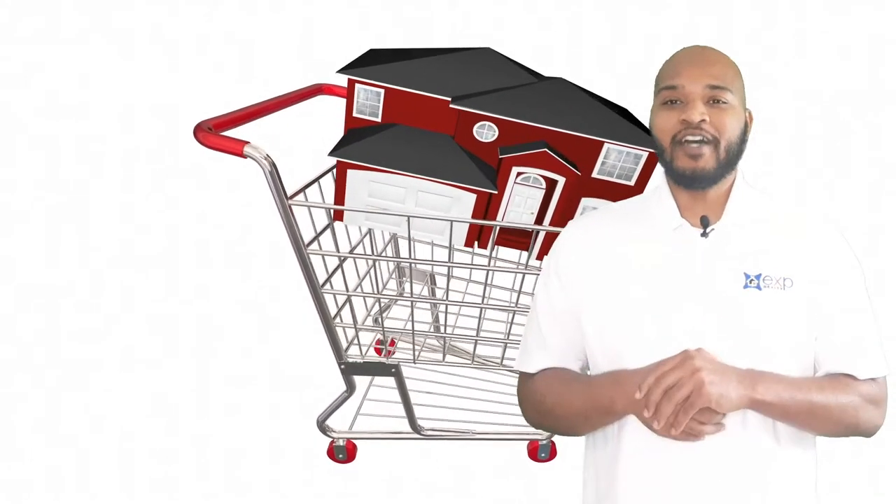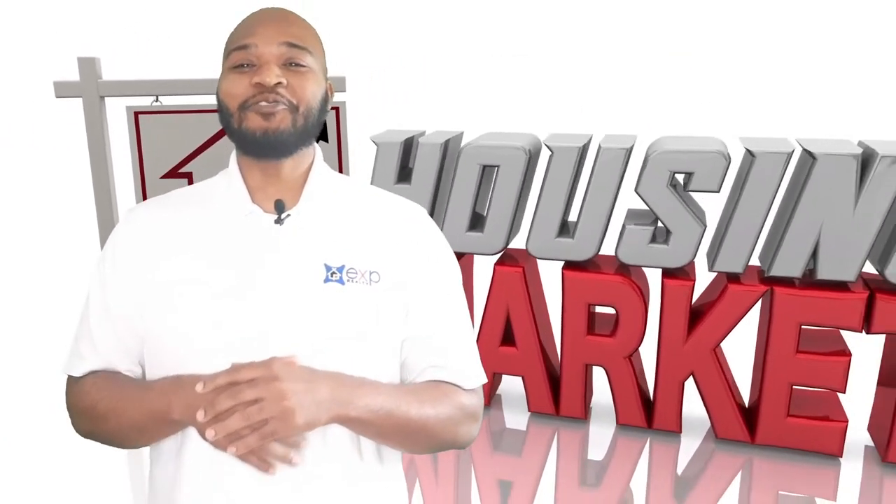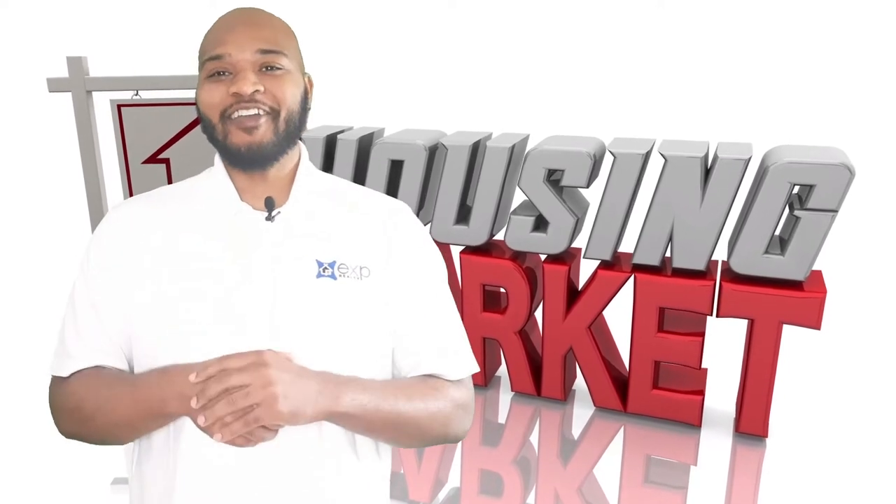As a home buyer, you want to arm yourself with as much information as possible, so when a good deal comes, you can jump on it fast. The very first thing to do is pick a real estate agent. Over 87% of buyers chose to work with a real estate agent because it's their job to look for your best interests. Are you making a good move? Have you considered all aspects of this investment? How does the process even work? It's your agent's job to make sure you understand all of that. But first, you need to understand the market.